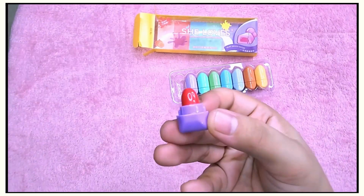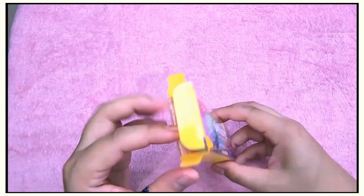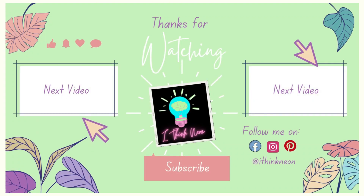So that's all of them! I hope you enjoyed watching the video. If you did, please give it a thumbs up and click on the notification bell so you'll be notified when I upload new videos. I'm also on Facebook, Instagram, Pinterest, and TikTok at I Think Neon. Thanks for watching!